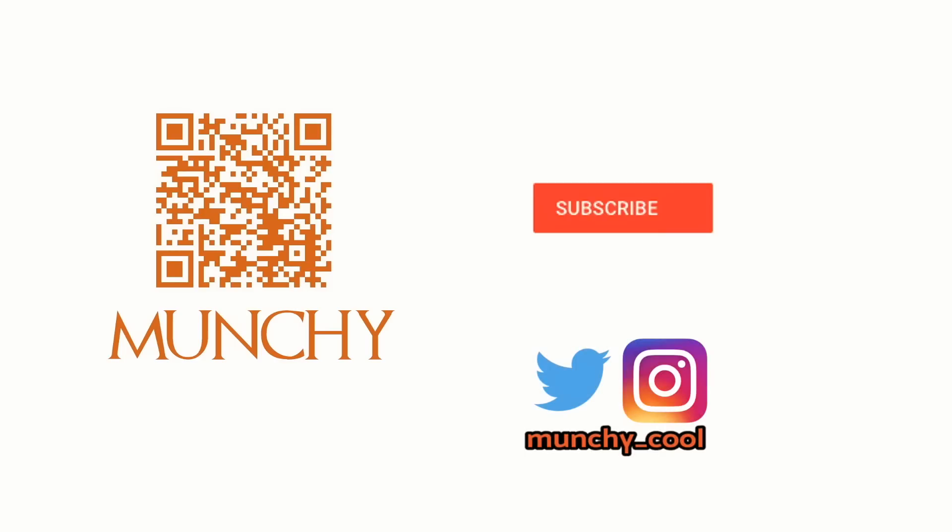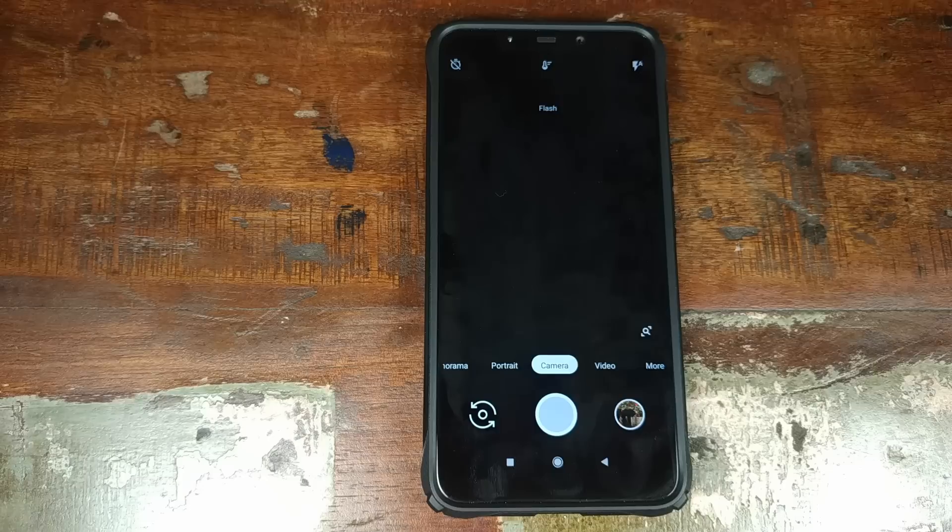If you haven't already subscribed, make sure you subscribe to the channel and click on the bell icon to get notified of new videos. Hey YouTube, what's up?